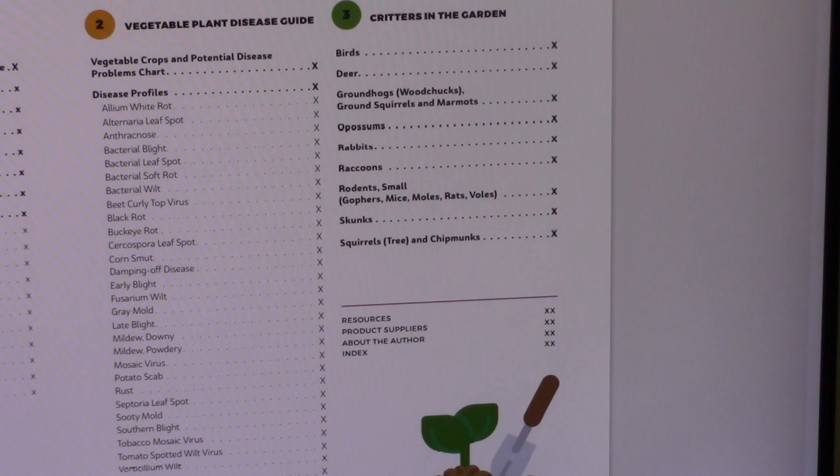In the back of the book there are resources to help you further locate information on the topics within the book. There is a list of product suppliers for some of the different types of tools and products mentioned, information about me, acknowledgments for all the wonderful people who helped me put this book together, and then an index of course.